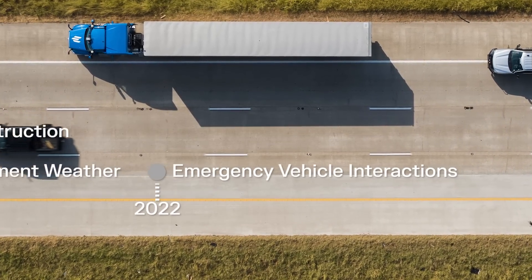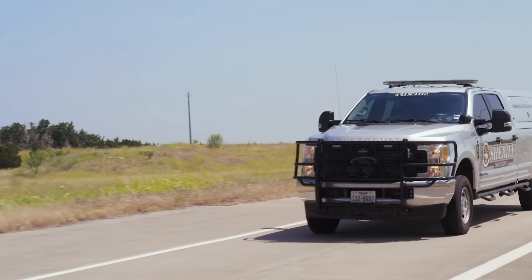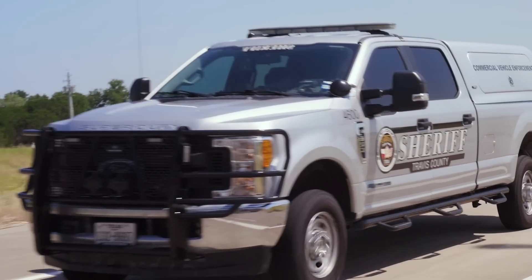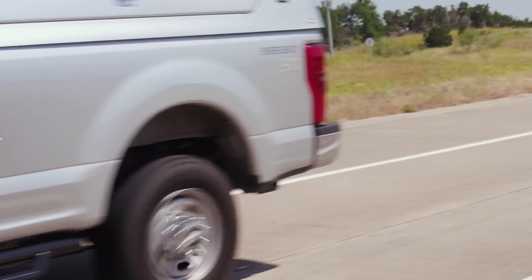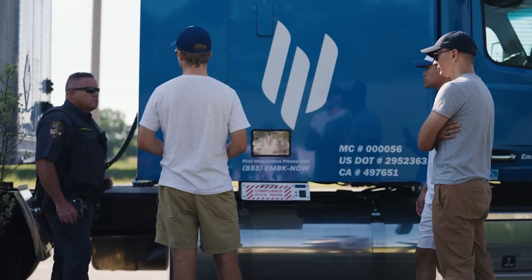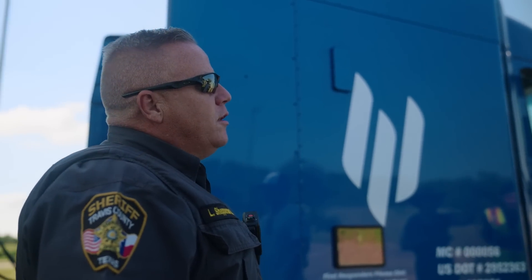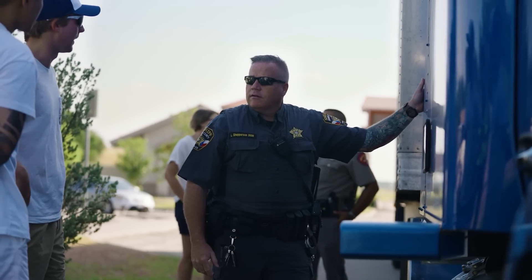One of these remaining capabilities is emergency vehicle interactions. Emergency vehicle interactions require a multi-step process for autonomous trucks. We collaborated closely with state and local law enforcement agencies, including the Texas Department of Public Safety and the Travis County Sheriff's Office, to develop our emergency vehicle interaction capability.